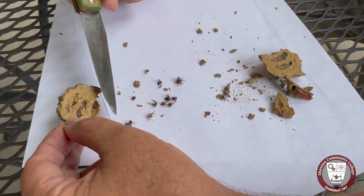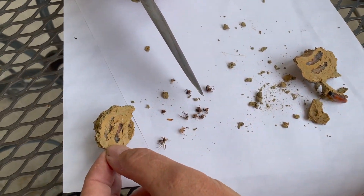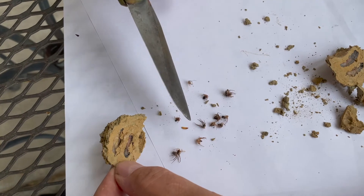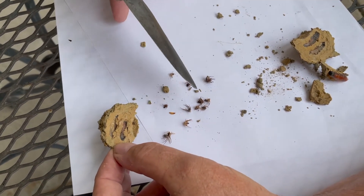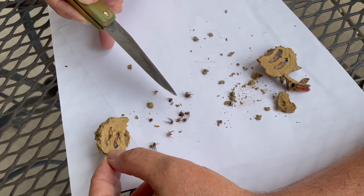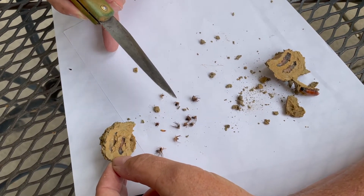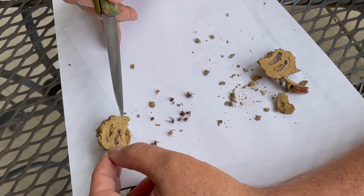When the larva hatches, he'll start eating his way through those spiders one at a time. And here's another really weird thing: these larvae don't have an anus — they can't poop. After he's eaten all the spiders, then he develops an anus. He poops, and he seals the poop off in the end of that chamber so he doesn't have to deal with it.